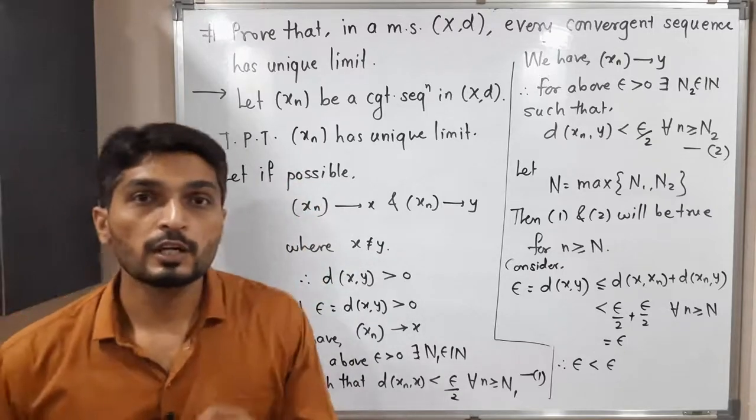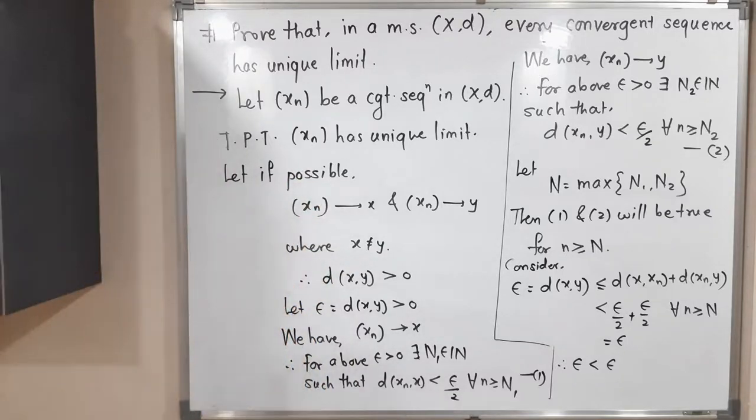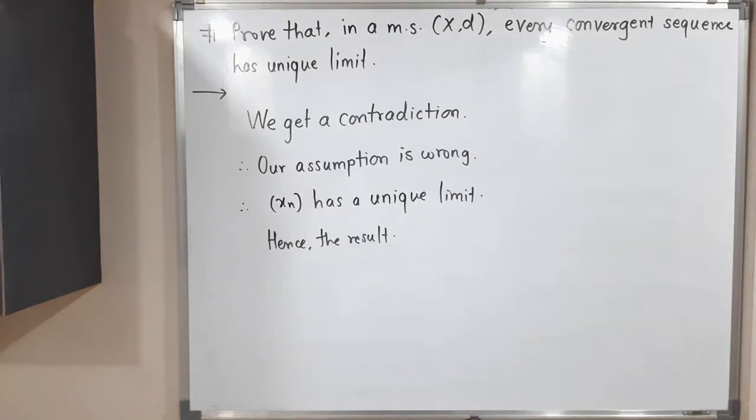We get a contradiction because our assumption is wrong. Therefore, xn must have a unique limit, and hence the result. Therefore, we can say every convergent sequence has a unique limit.